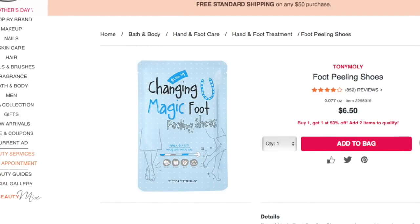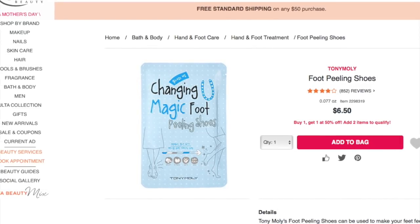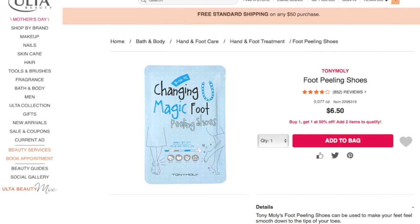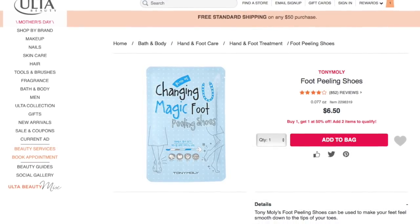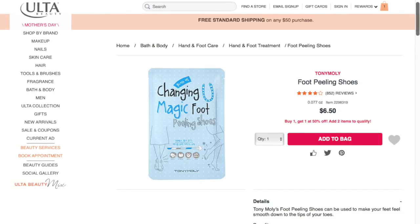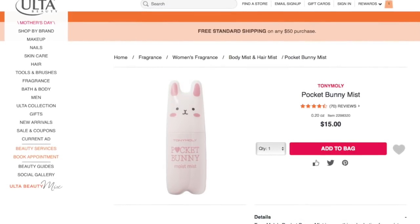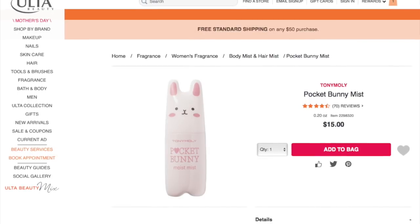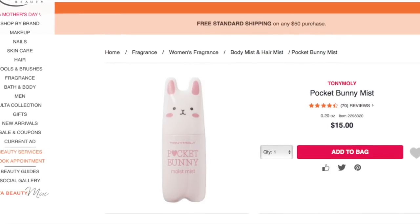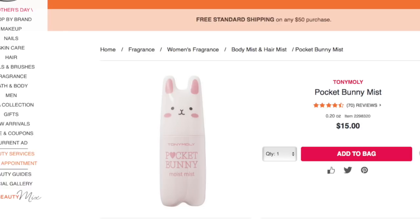I wanted to hop over to some Tony Moly products. If you're not familiar with Tony Moly, they have a full line of Korean skincare and their packaging is super, super cute. This little foot peeling shoes packet is supposed to help you slough off any dry skin on your feet, which is perfect to share for summer. The packaging is always so cute and fun. This is like a facial mist or body mist — it's called the Pocket Bunny Mist for $15. I am so in love with some of their packaging. They have bunnies and fruits and vegetables — all sorts of super cute kawaii things. I think you guys will love their packaging.